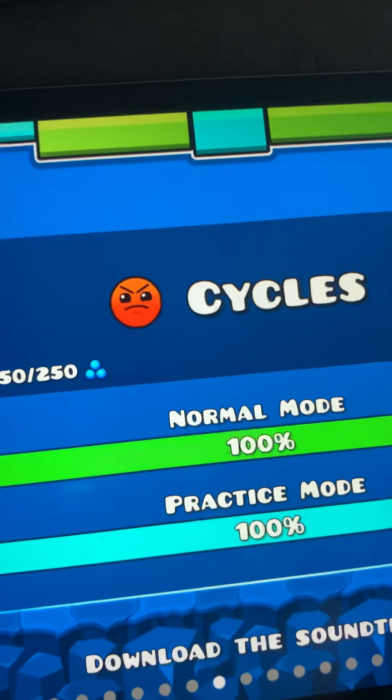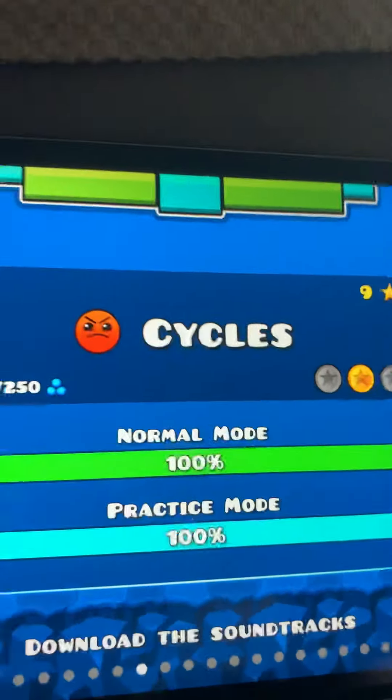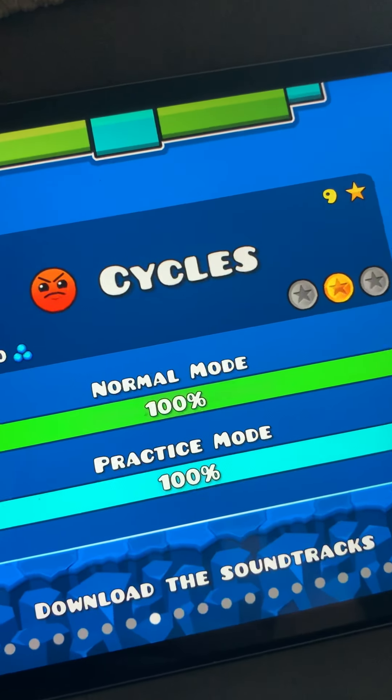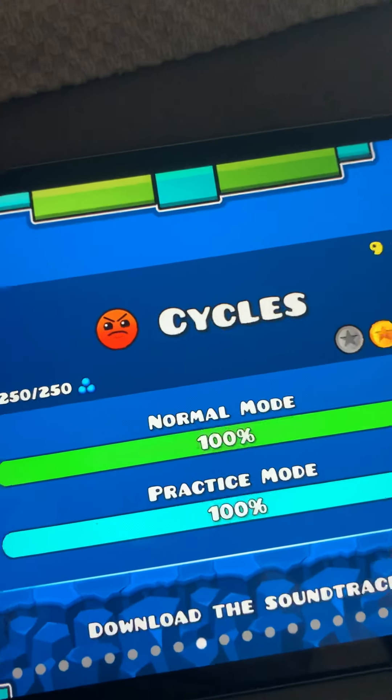Next one is Cycles. This level is a little tricky. They introduce the ball to you in this level, which is a pretty tricky mechanic.